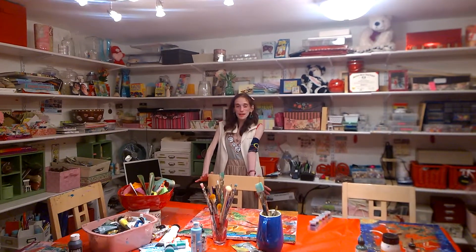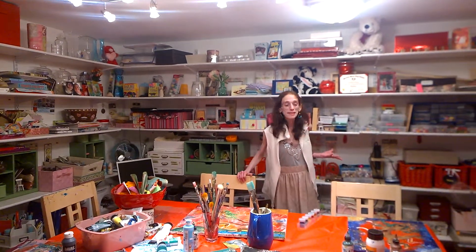After I've taken my big nature walk outside and seen my trees sing and dance, I love running down to my art studio and painting what I see.